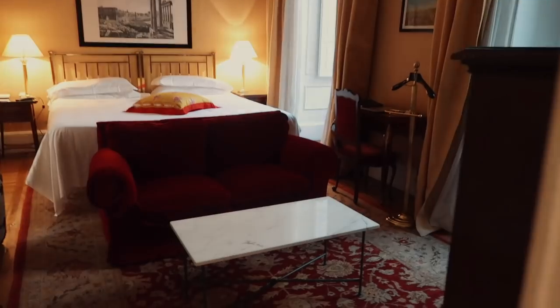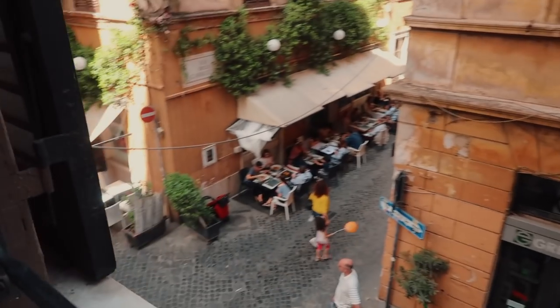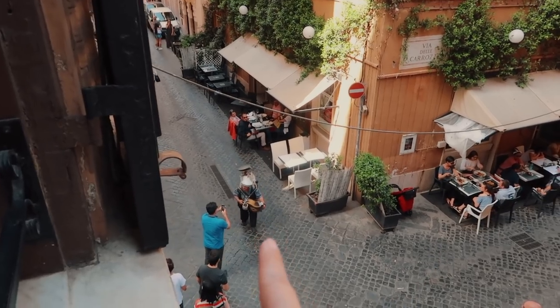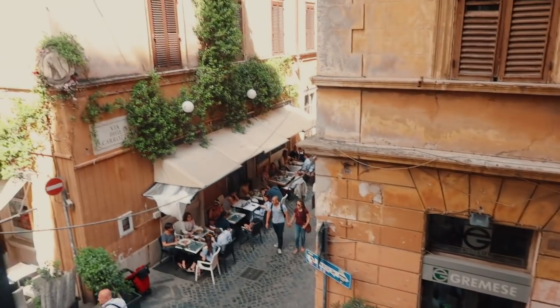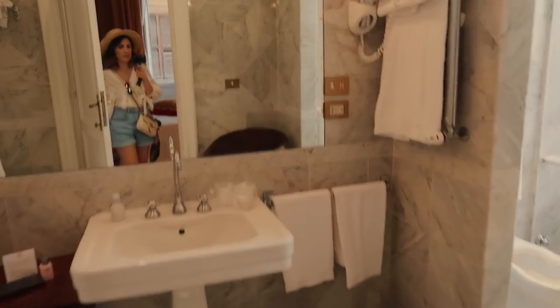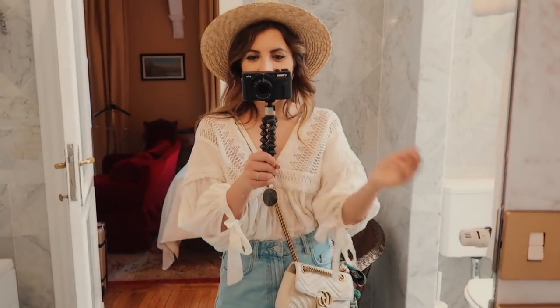We're back at the room to change because my shoes are terrible. Wanted to give you a little room tour — we're staying at the Grand Hotel Plaza. Look at these pretty windows with a cute street view. There's a man playing music out there, how cute! People are having lunch. I love having the window. And over here, some nice Italian marble. That's how the room tour concludes.